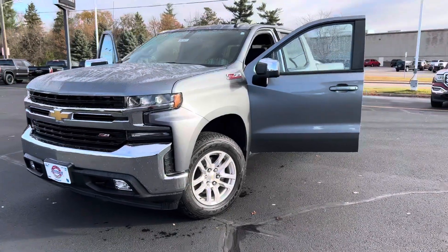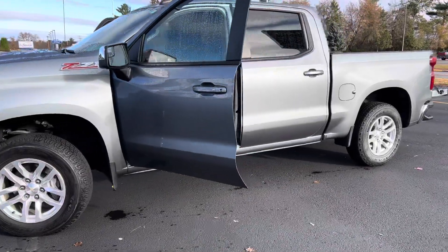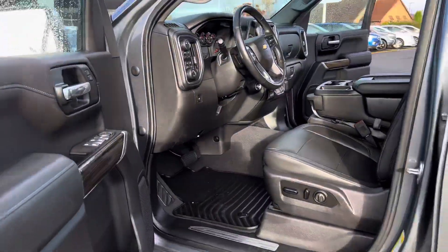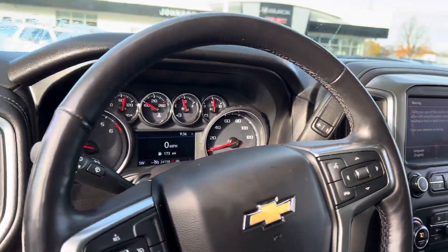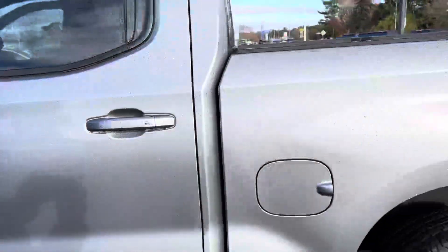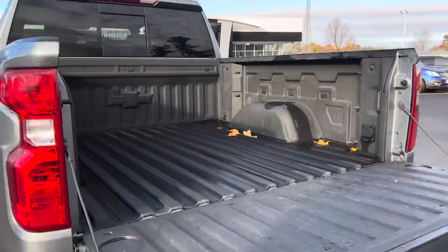Hey guys, Dawson Johnson Motors Menominee here. I'm taking a look at a 2019 Chevy Silverado with just over 24,000 miles. It has leather up front, still has the bench heated seats, heated steering wheel, auto four-wheel drive, and a spray-in bed liner.